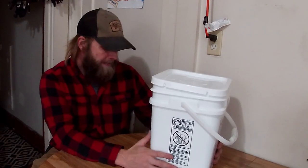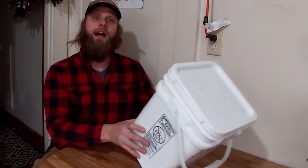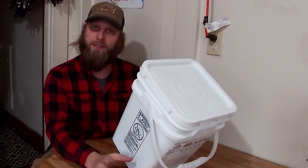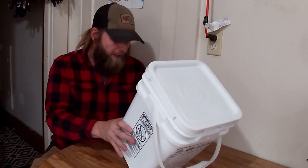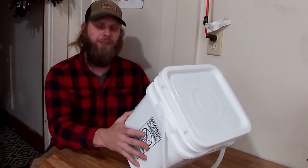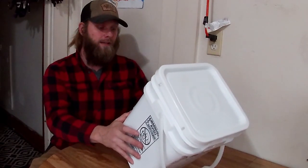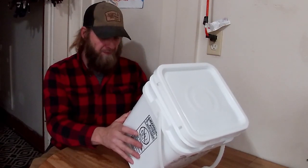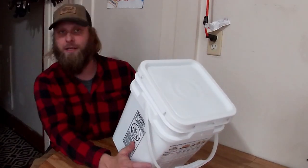I want to try something with you guys and show you what you want to see rather than just pick my favorite, which is stroganoff. The bucket contains: creamy stroganoff, fettuccine alfredo, Italiano marinara pasta, creamy chicken flavored rice, macaroni and cheese, cheesy broccoli rice, corn chowder, creamy potato soup, chicken flavored noodle soup, hearty vegetable chicken flavored soup, and chocolate pudding.